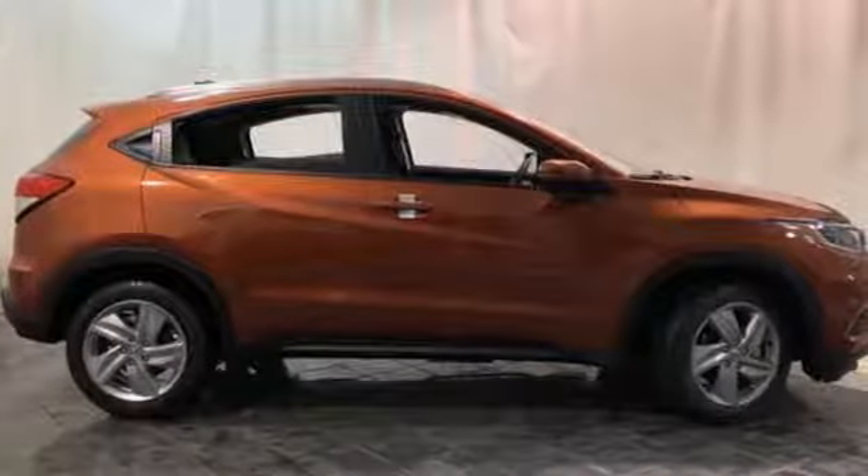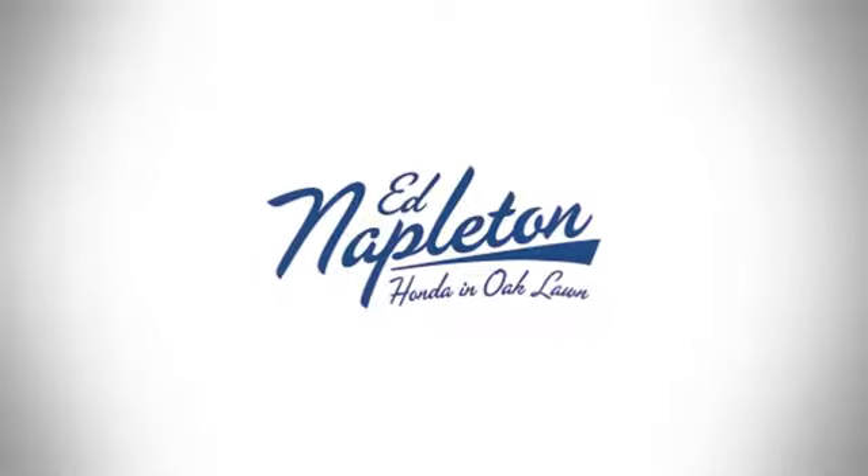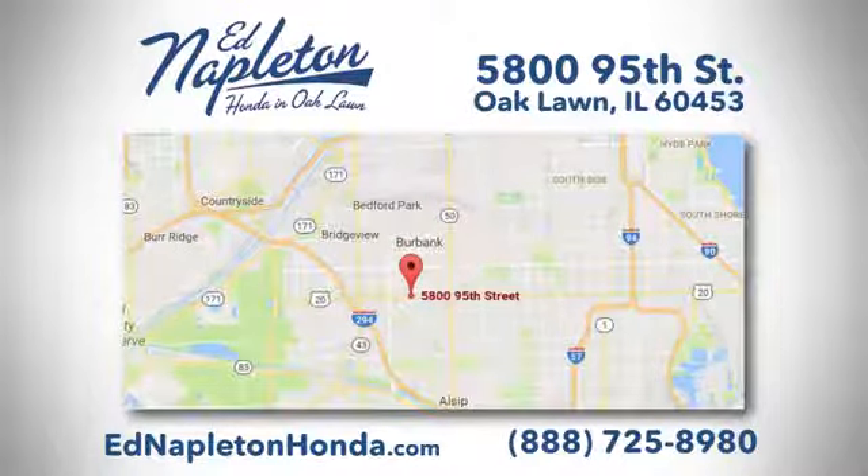Every Honda's designed with the driver in mind. Experience it for yourself today. You can see why Ed Napleton Honda of Oaklawn is different from the competition. Call, click, or stop in today. We're located at 5800 95th Street in Oaklawn.